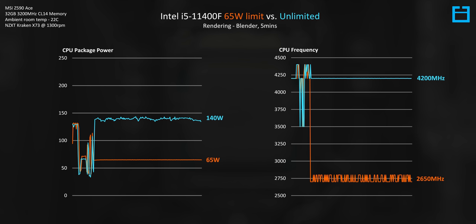At just 65 watts, we're looking at a sustained all-core clock speed as low as 2600 MHz in Blender, but uncapped at around 140 watts, the 11400F sits at 4200 MHz. You can of course configure a power limit between these two values — like 100 or 120 watts — and that would be recommended if you are really limited on cooling.